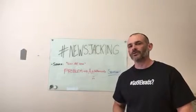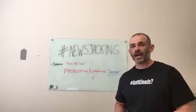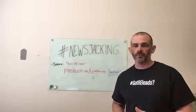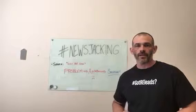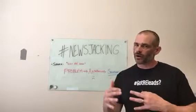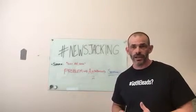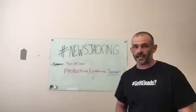Hey, what's up guys, it's Chris from sellmorenewhomes.net and gotrealestateleads.com. I want to talk to you today about a strategy — one of the strategies that we include as part of our program. It's called curating content, but I want to talk about a more specific strategy inside of curating content called newsjacking.